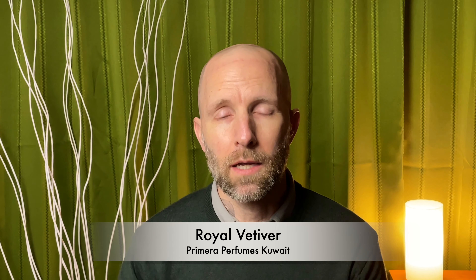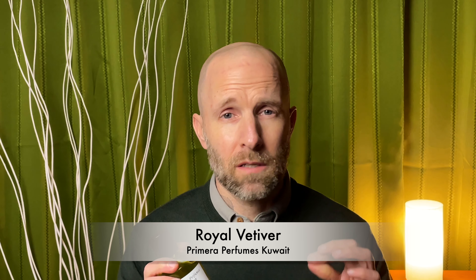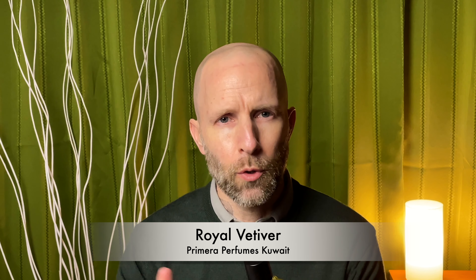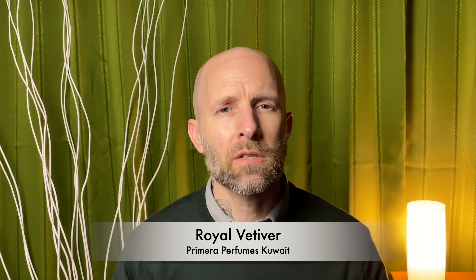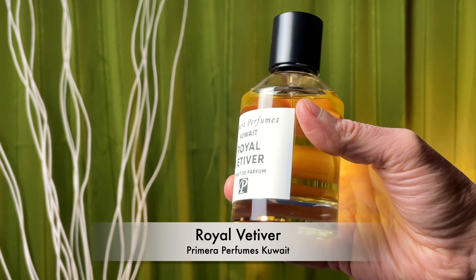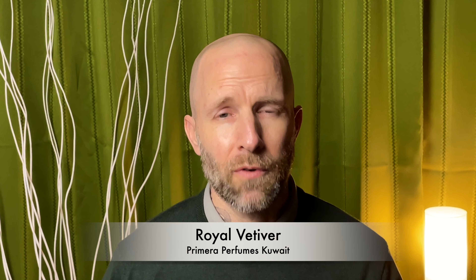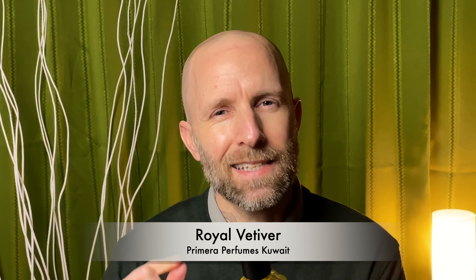Royal Vetiver especially is one of my favorites from the brand. The vetiver here is done to perfection. It's definitely very green, a bit smoky, very earthy, but there's also fruitiness in here. And when you catch whiffs of this in the air, it just smells very sophisticated, classy, and professional, but also slightly sexy. In my opinion, vetiver isn't really like a playful or sexy note — it comes off as very professional and classy — but this one has a slight sexiness about it.